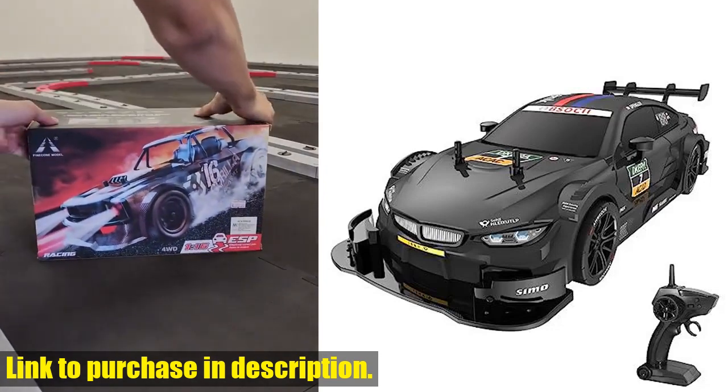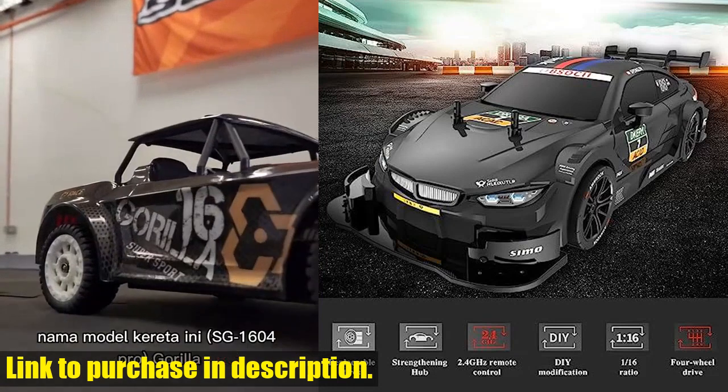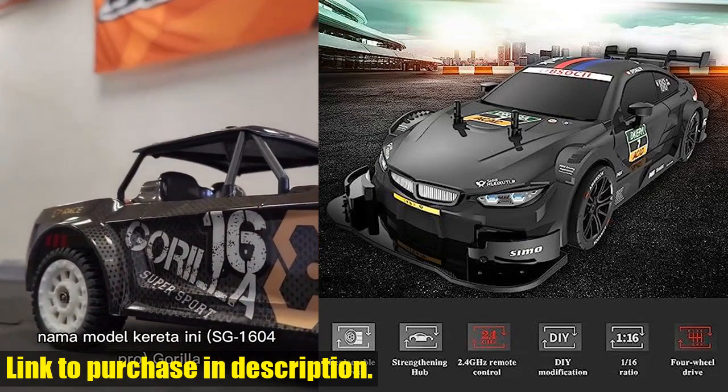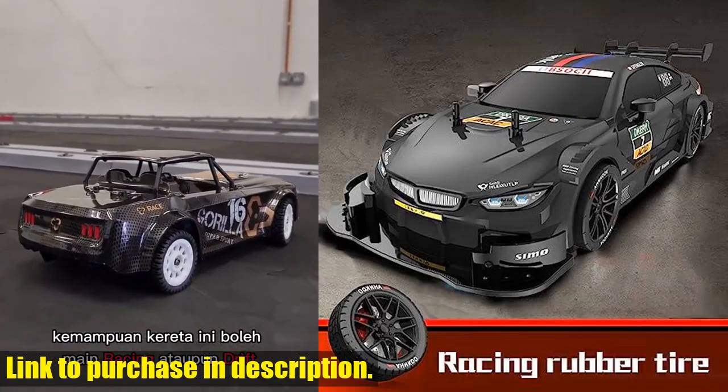The simulation structure design gives it a real car handling feel, and the full proportional continuously variable transmission allows for rapid acceleration, deceleration, braking, and even drifting during turns.